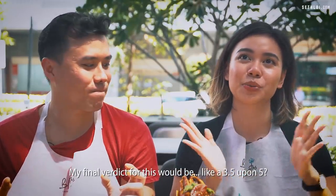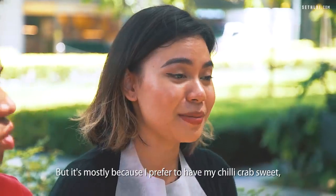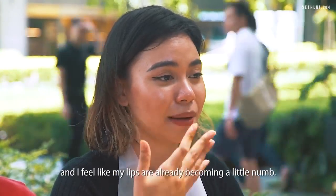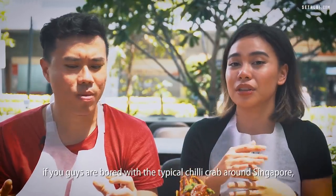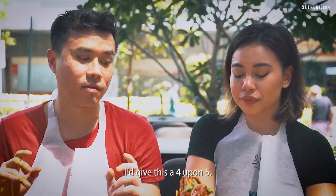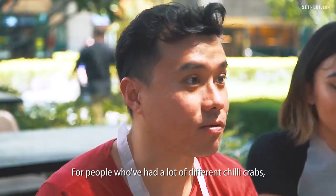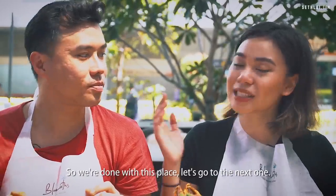My final verdict for this would be a 3.5 out of 5, mostly because I prefer my chili crab sweet — it's really my own personal preference. The more you eat it, the spicier it gets, and I feel my lips are already becoming a little numb. It's something new. If you're bored with the typical chili crab around Singapore, I would highly recommend this. I'd give this a 4.5 — this is really unique for people who've had a lot of different chili crabs and want to try something new.